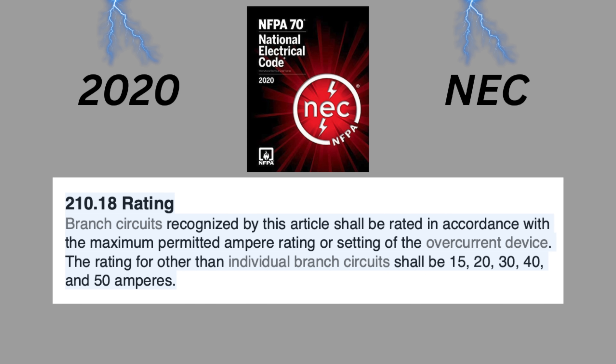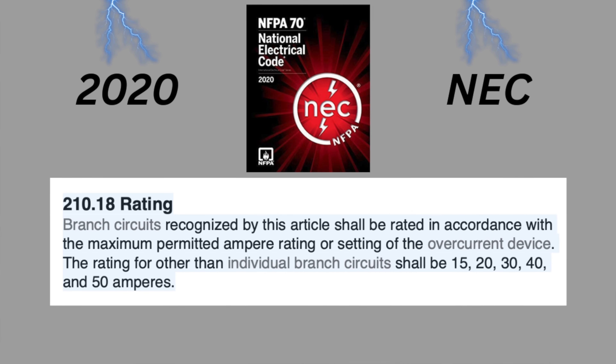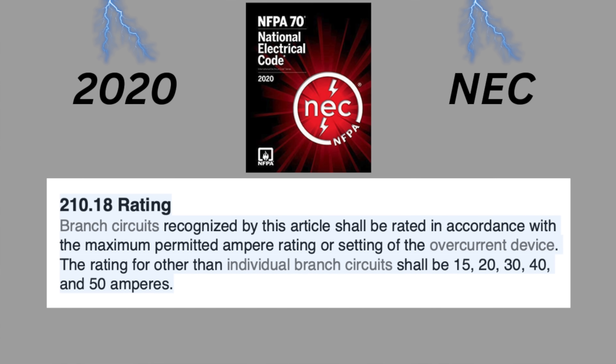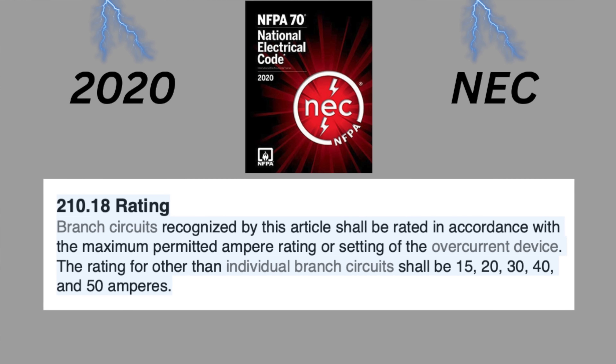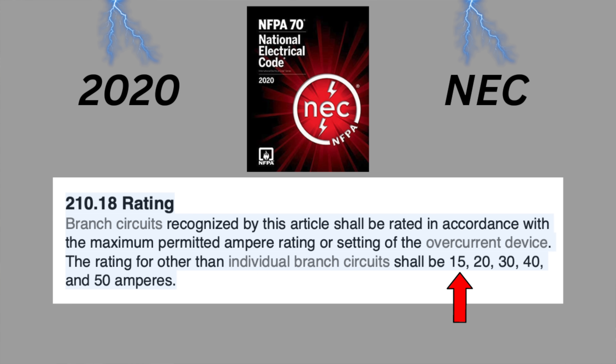In the 2020 NEC, section 210.18 reads: 'Branch circuits recognized by this article shall be rated in accordance with the maximum permitted ampere rating or setting of the overcurrent device. The rating for other than individual branch circuits shall be 15, 20, 30, 40, and 50 amps.' Notice that the minimum branch circuit rating in this code section is 15 amps.